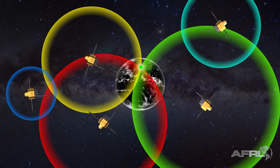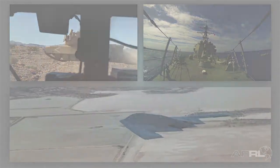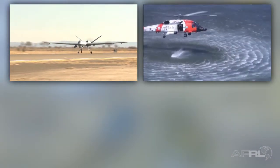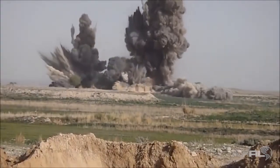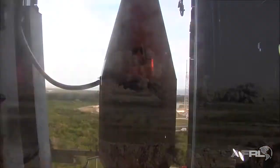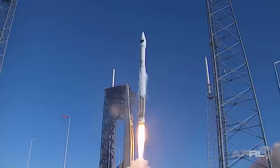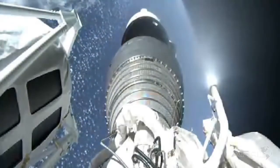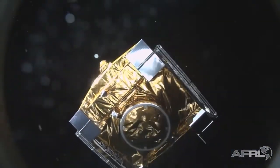Accuracy goes up as the number of satellites used in the calculation increases. GPS is used in the military to aid land, sea, and airborne navigation, cartography, surveillance, search and rescue operations, aerial refueling and rendezvous, weapons guidance, and a wide range of additional applications. The United States Air Force is the controlling entity for the U.S. Global Positioning System. Air Force Space Command declared the system fully operational in 1995. And in 1996, GPS was made available for civilian use.